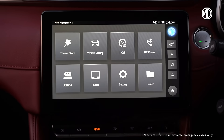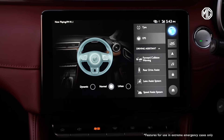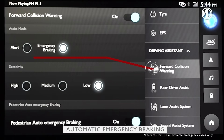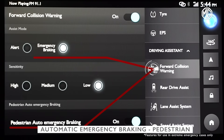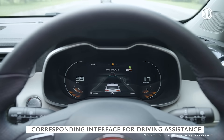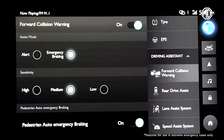You can make mode selection between three different options: front collision warning, automatic emergency braking, and automatic emergency braking pedestrian, by entering the corresponding interface for driving assistance and turning the system on or off.